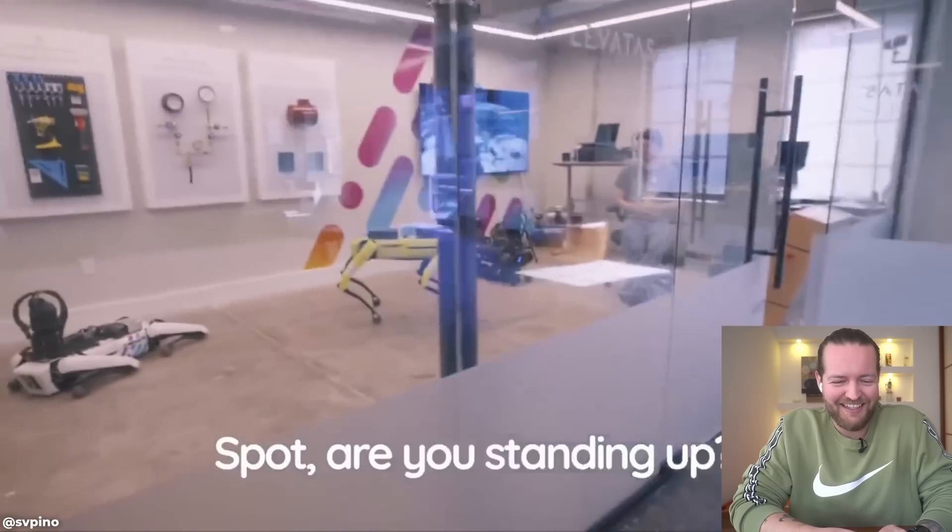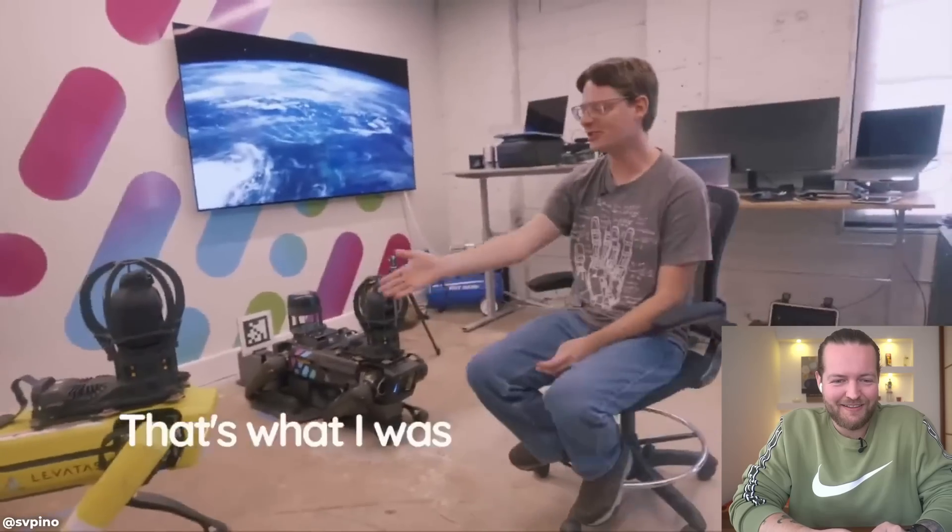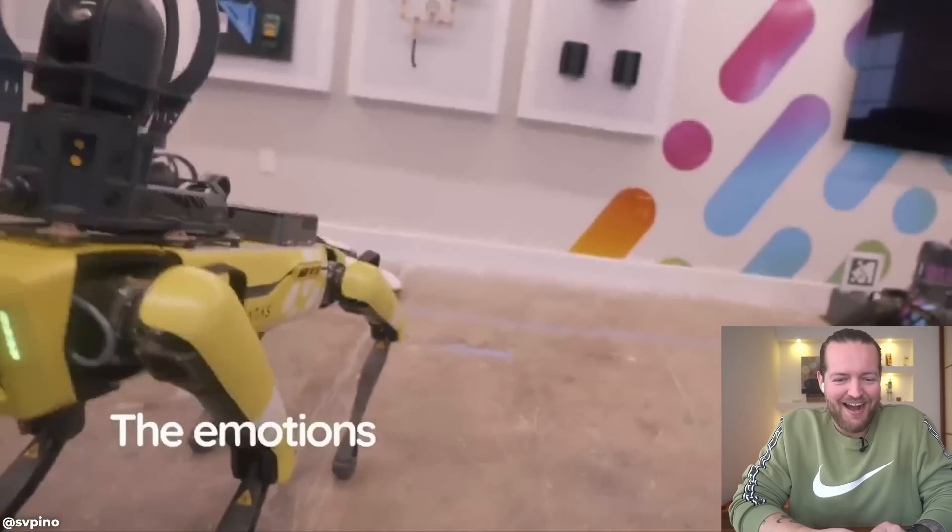'Spot, are you standing up? Yes or no?' I love the expressions — that's what I was looking for, the yes-or-no thing. The emotions are great.